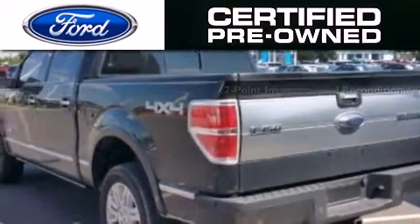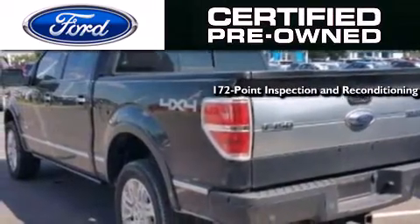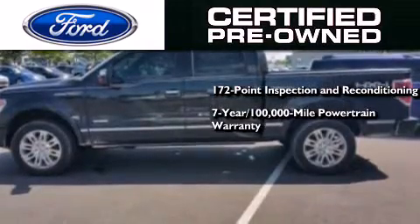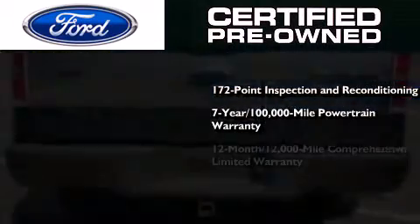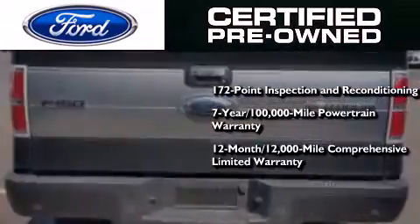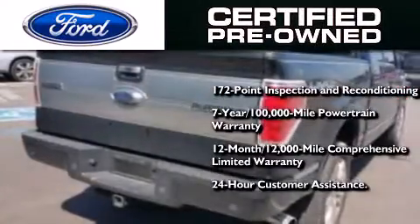The Ford pre-owned certification includes a 172-point inspection and reconditioning process, a 7-year, 100,000-mile powertrain limited warranty, and a 12-month, 12,000-mile comprehensive limited warranty, plus Ford Motor Company's 24-hour roadside assistance program.